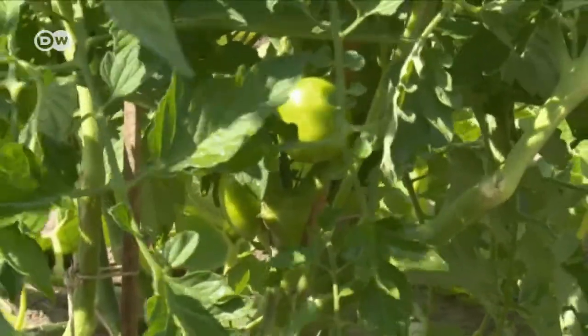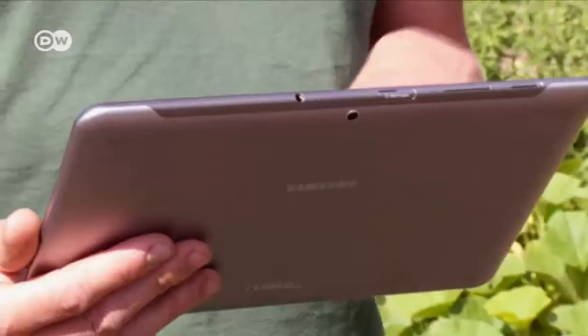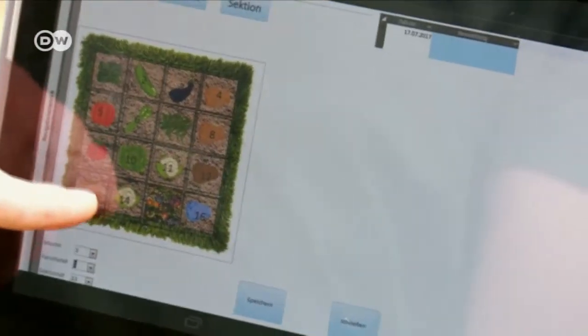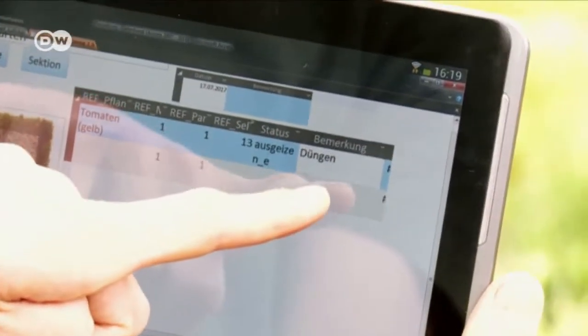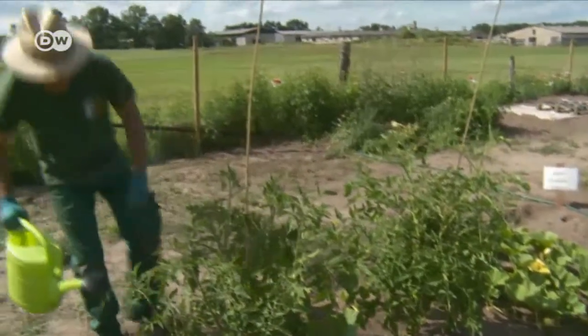Anika's yellow tomatoes need some support out in the field. Via app, she informs the gardener, who can see the tasks he has to perform on each square metre. Today it's fertilizing using a brew of stinging nettles — decided digitally, carried out on location.